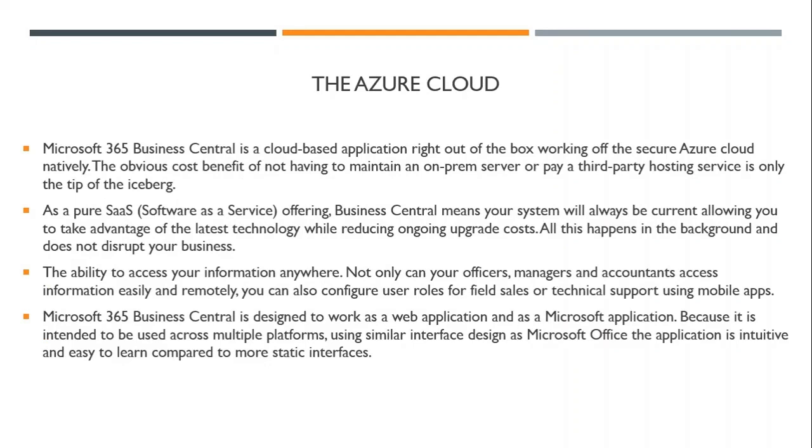The Azure Cloud. Microsoft 365 Business Central is a cloud-based application right out of the box, working off secure Azure cloud natively. The obvious cost benefit of not having to maintain an on-prem server or pay a third-party hosting service is only the tip of the iceberg. As a pure SaaS — software as a service — offering, Business Central means your system will always be current, allowing you to take advantage of the latest technology while reducing ongoing upgrade costs. All this happens in the background and does not disrupt your business.